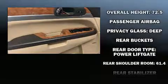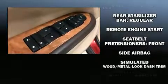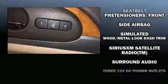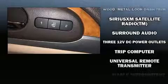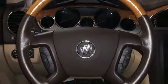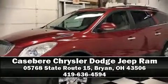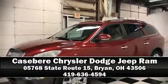Brake Assist technology provides extra pressure when applying the brakes. It also arrives with a Carfax history report, providing you peace of mind with detailed information. Our knowledgeable sales staff is available to answer any questions that you might have. Come on in and take a test drive!